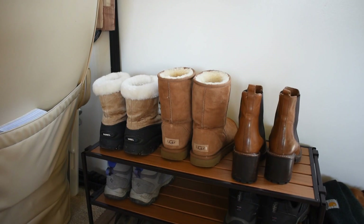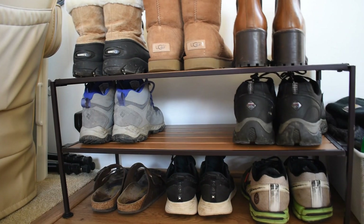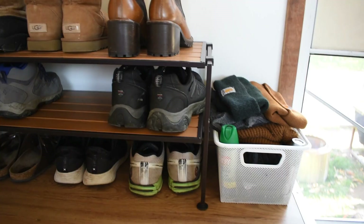When you first walk in, you will see we have a shoe rack and some hats and gloves. The first trip we ended up taking was actually pretty chilly in the 30s and 20s at night, so that was definitely needed and something we've used a lot the past couple of days.